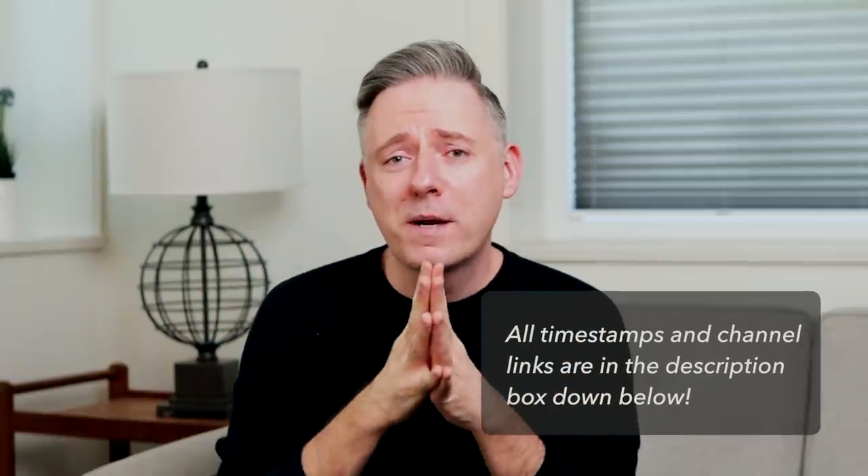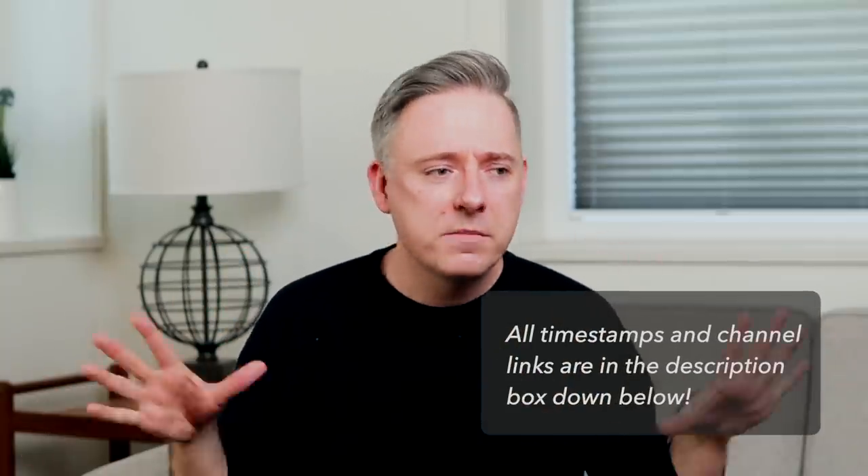Hi everyone, it's Nick. Welcome or welcome back to my channel. So as you can see here, I am still in this Airbnb, but hopefully just here for a few more weeks. But I thought I would let you know that today I have done an amazing collaboration with a few of my favorite interior design YouTuber friends.